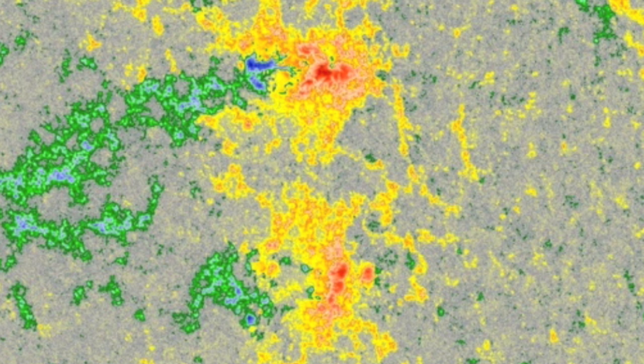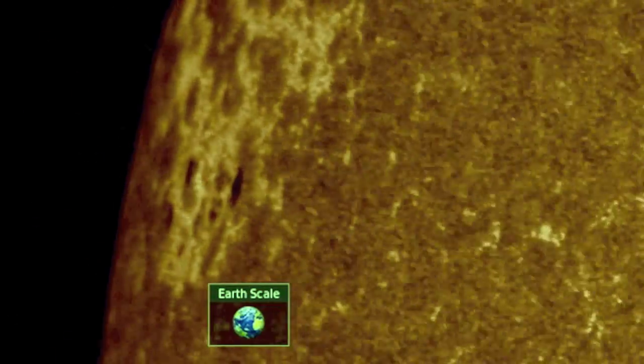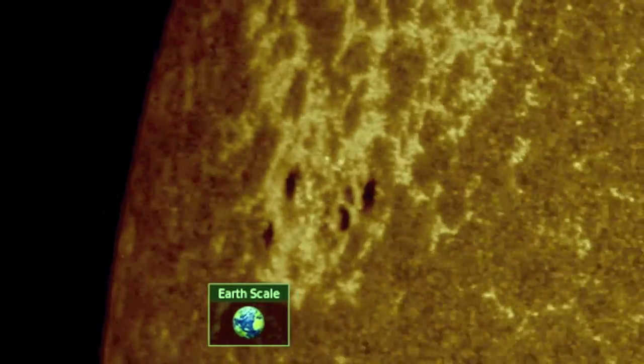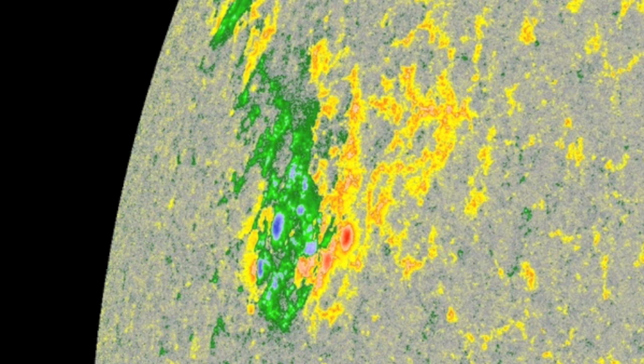Meanwhile, over the last two days we saw this grouping crest and now it's coming in to face Earth behind those two filaments and the coronal hole. We get a good look at the incoming group now — it may have a bit of magnetic mixing in the middle umbras.